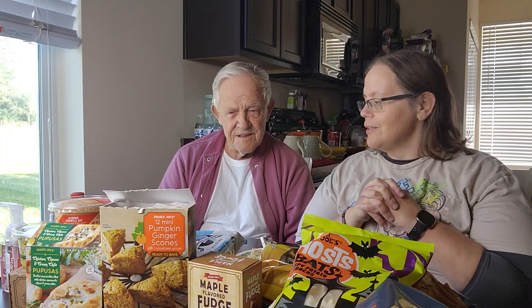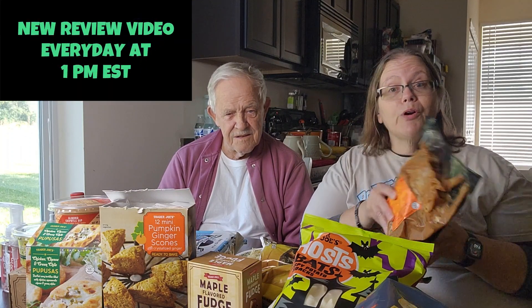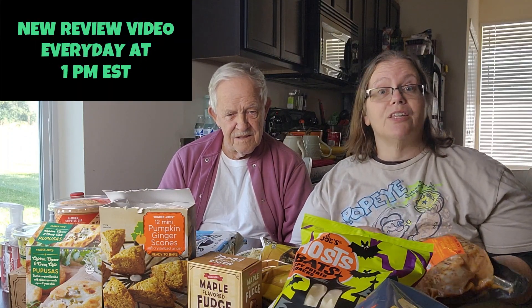Hello everyone, welcome or welcome back to Penny's Two Cents — it's your girl Penny, and today I have my father with me. Hi everyone! We are doing a Trader Joe's haul and taste test today. We're really excited to show you what we got, so we'll be tasting a few of these things.